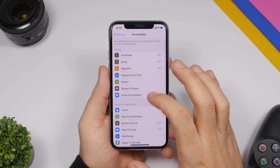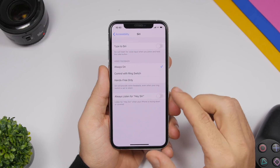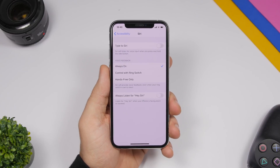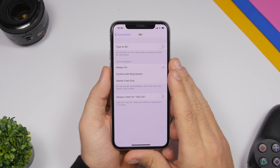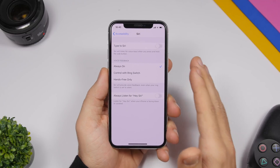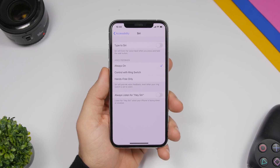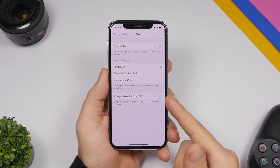If you go to Settings, then Accessibility, then Siri, you will find a new option called 'Always Listen for Hey Siri.' What this does is keep Hey Siri activated even if your iPhone is covered or facing down. Normally Hey Siri won't work if your iPhone is facing down or covered, but if you want to always be able to invoke Siri using the Hey Siri command, go ahead and enable this new option.